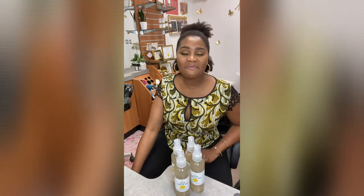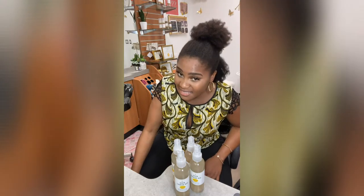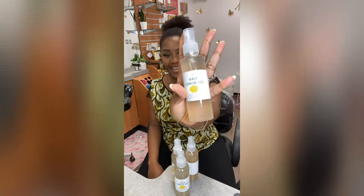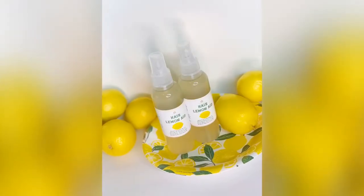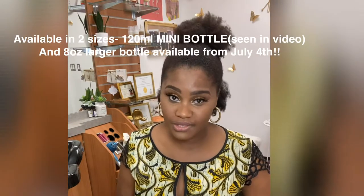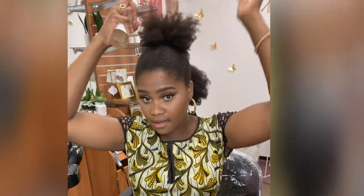Hi guys, I'm happy to introduce NHCG Trichology's latest product. This is Hair Lemonade. Basically, Hair Lemonade is a hydrating, curl defining, moisturizing hair booster that you use on your hair to add moisture, to curl define.